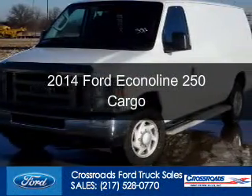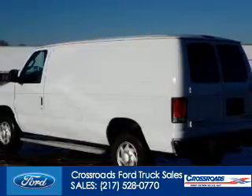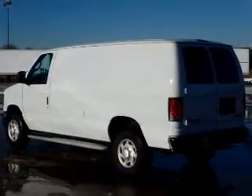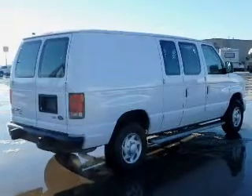This is a used 2014 Ford Econoline 250. It's powered by rear wheel drive, a 4.6 liter, 8-cylinder engine, and a 4-speed automatic transmission.